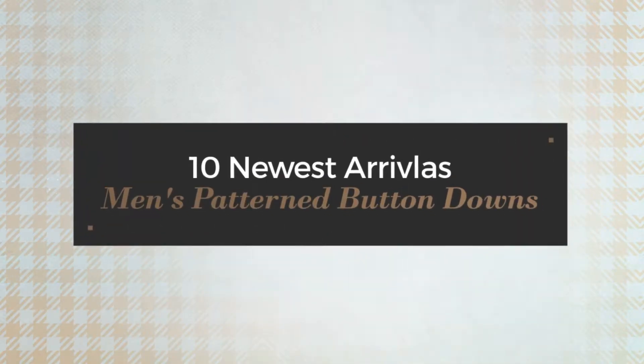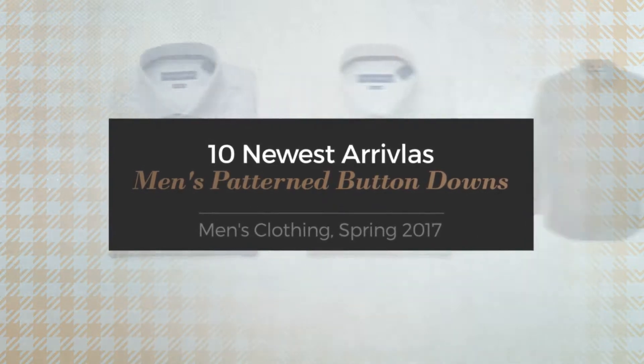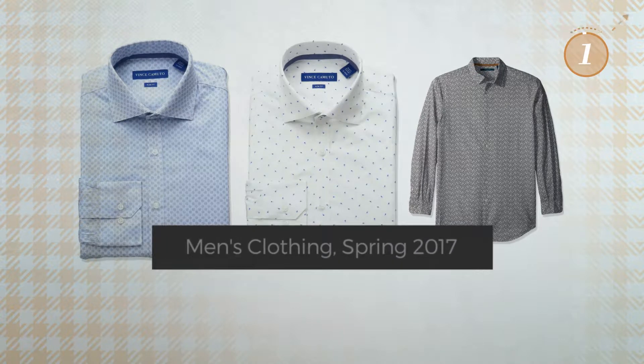10 Newest Arrivals: Men's Patterned Button-Downs, Men's Clothing, Spring 2017. At any time, click the circle and get the details about your favorite dress.